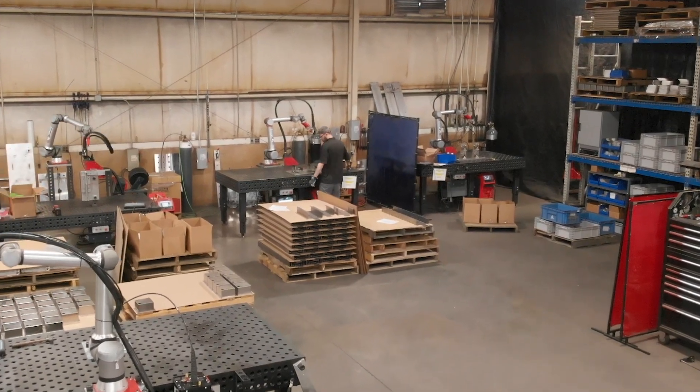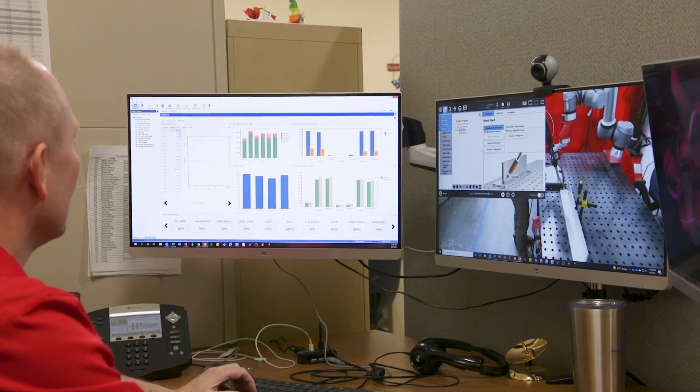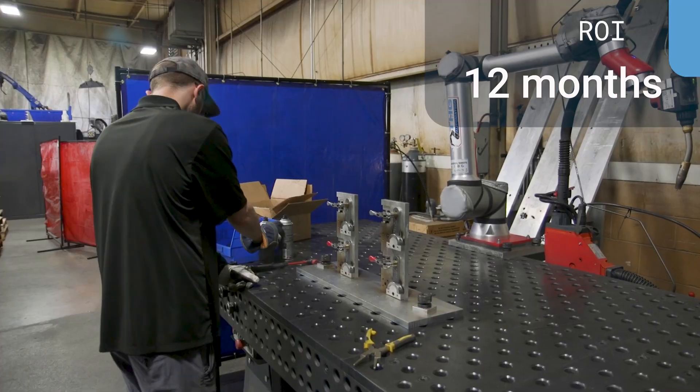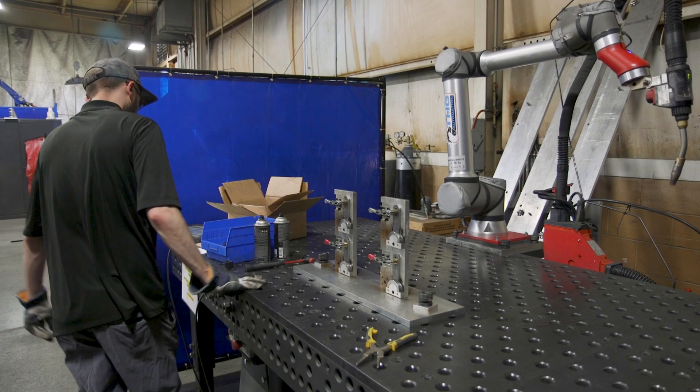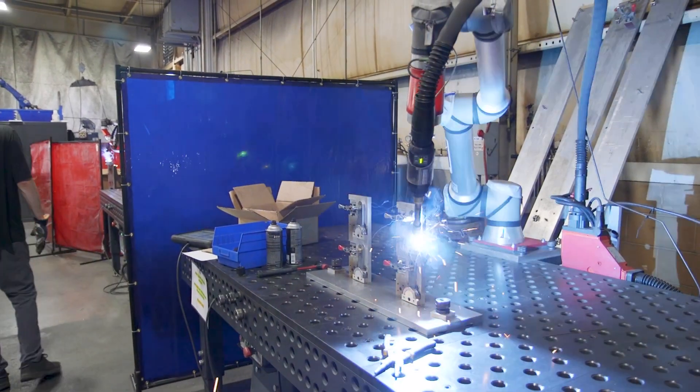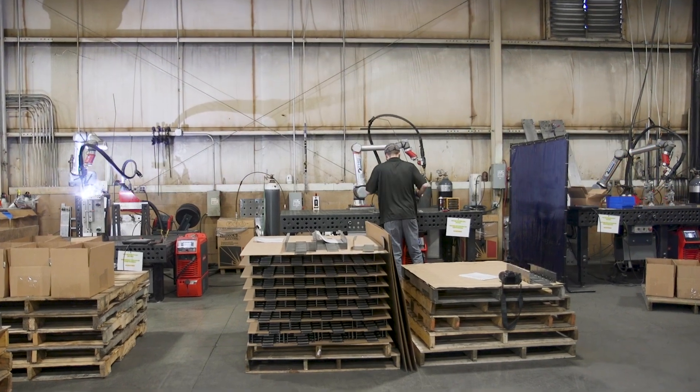Within two months, we decided to buy a second one. I feel very strongly that we're getting about a one-year ROI at this point. It's easy to measure from a labor savings standpoint. What is so much more powerful has been the opportunity cost — how much faster it can weld.